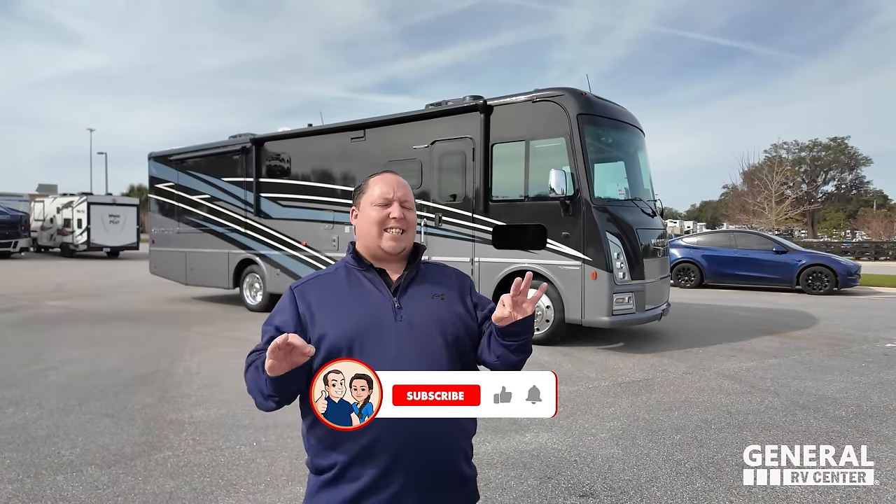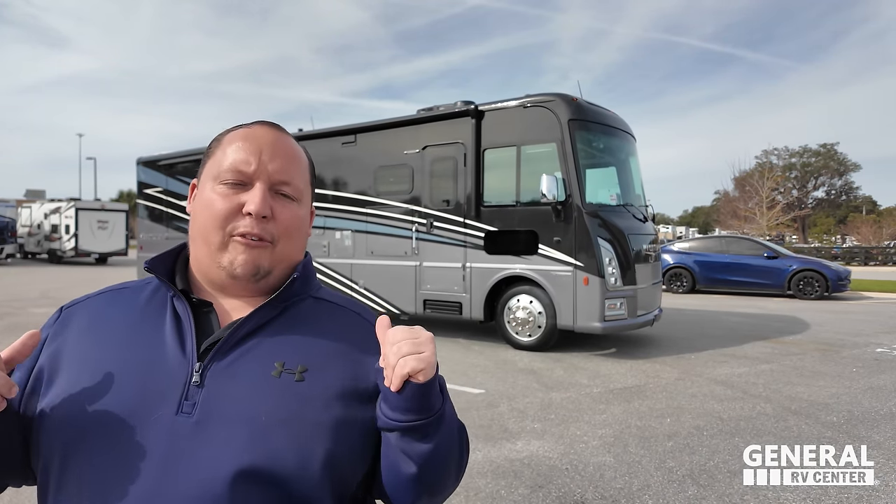Hey everyone, welcome back to another video. I'm super excited to be showing you this Class A gas motorhome, the Adventurer. They skimped on nothing. Everything about this Class A gas motorhome is quality and top of the line. Before I show you, gotta say hi to Andrea. Hey Andrea!